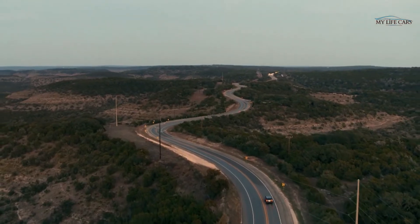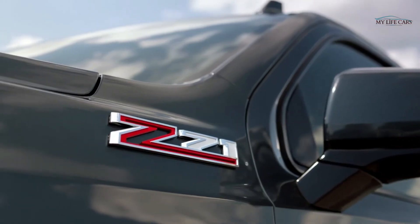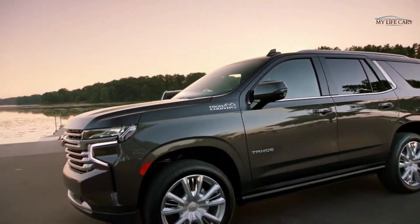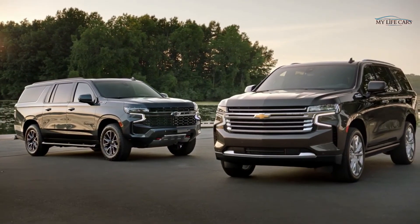It really just enhances the experience. This is the most versatile and advanced Tahoe and Suburban that we've ever done, bar none. There's a legacy with these vehicles, and we at Chevrolet pride ourselves in providing vehicles that are outstanding across the country.